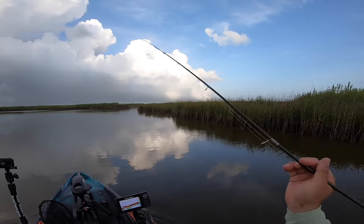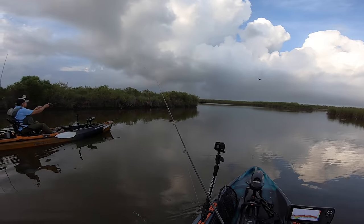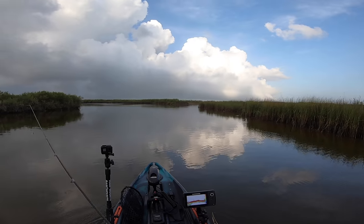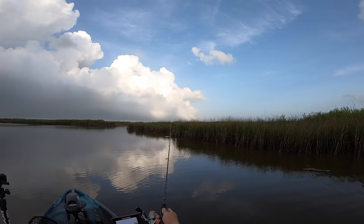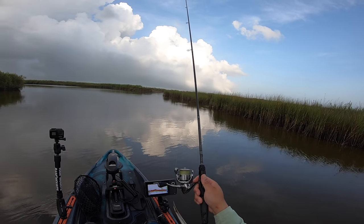But anyways guys, stick around, stay tuned, enjoy the video, sit back, relax. All right, ladies and gentlemen, we are at our first spot. We're going to go with the clickbait minnow here. Let's see if we can catch something. I see a lot of small bait, a lot of mullet. Let's see if we can catch something using the new Stella.